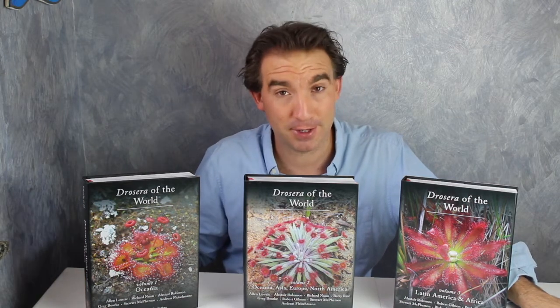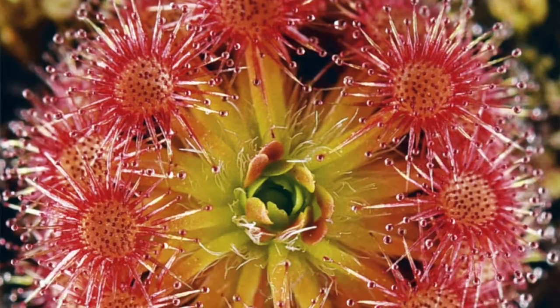They're called Drossera of the World and they look at all species of Drossera currently known to science that occur in all countries around the globe. Drossera are sticky-leaved carnivorous plants that have beautiful leaves lined with glistening droplets of glue. They catch prey through incredible and intricate sticky traps, and these are the first books ever to look at all of the species known.